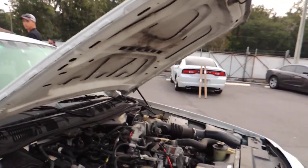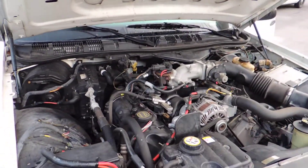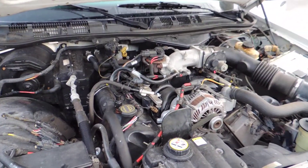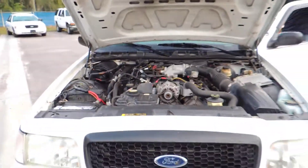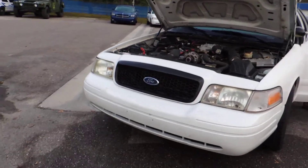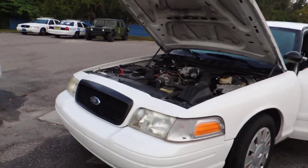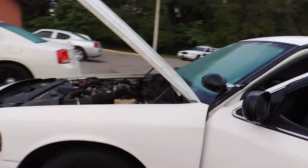Let's see if the air works. Nice clean motor. Cold air — looks like she's got cold air.